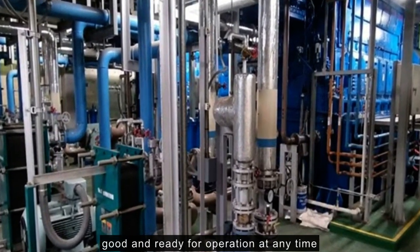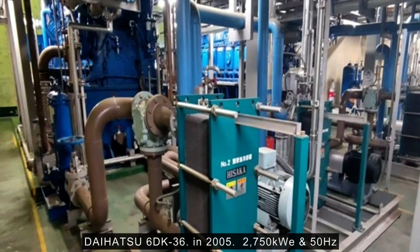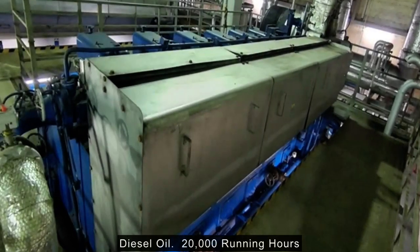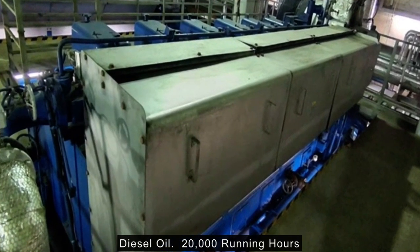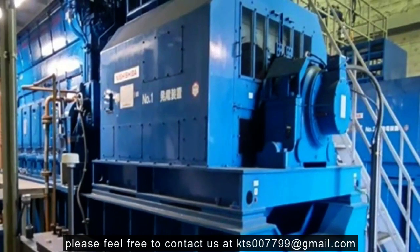Main Specifications — Daihatsu 6DK-36. Year of Manufacture: 2005. Output and Frequency: 2,750 kW and 50 Hz. Current and Voltage: 535A and 3,300 V. Fuel Oil: Diesel Oil. Running Hours: 20,000 hours. Weight of Generating Set: 84 tonnes.